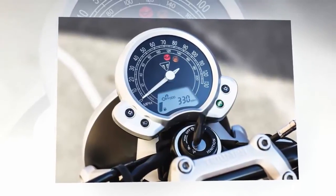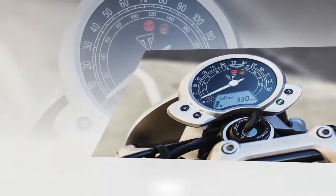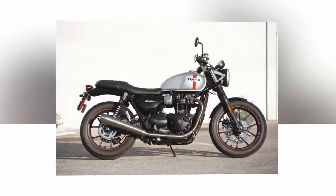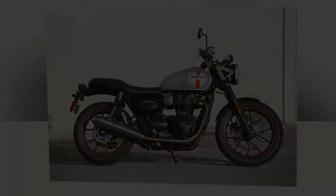The 2016 Triumph Bonneville Street Twin is modern, yet true to its heritage without trying too hard. When I see the Street Twin in my garage, it brings back so many good memories of the Bonneville I owned in 1970 — fun, fast, and full of possibilities.